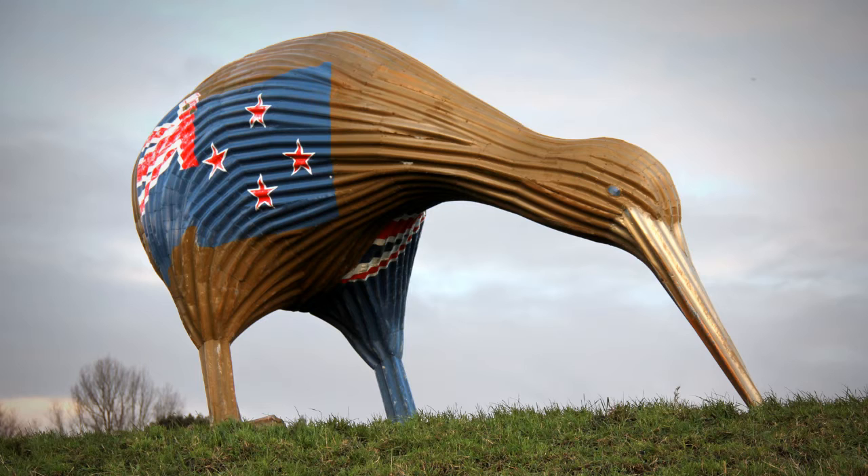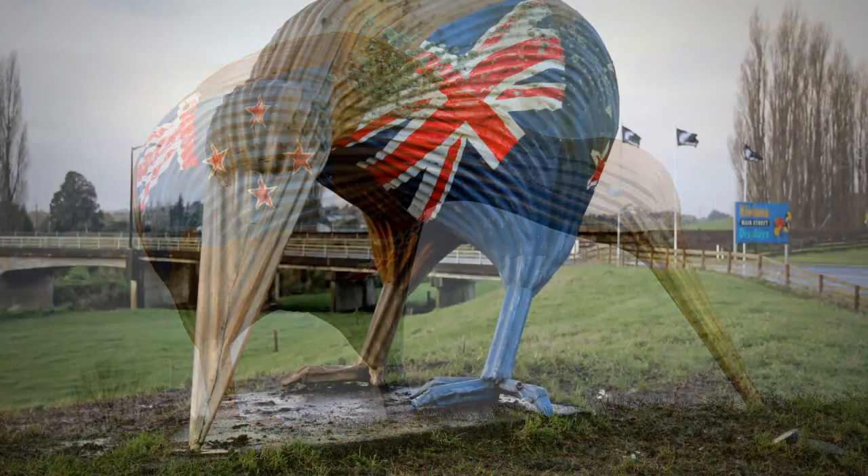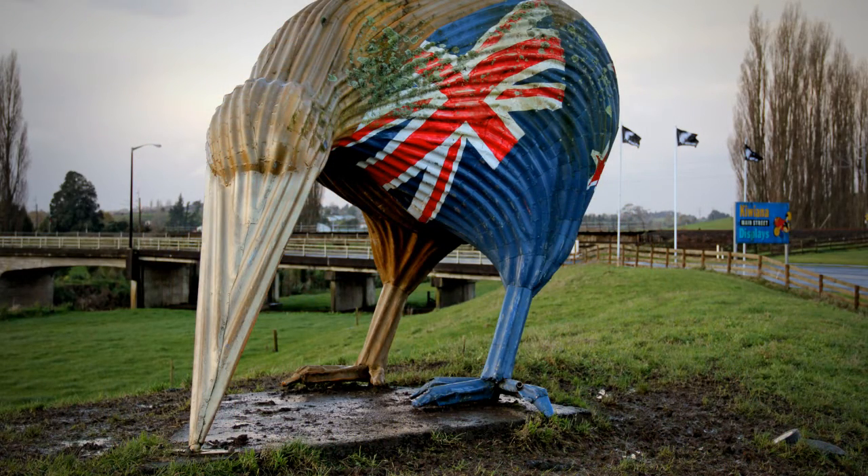A Kiwi has an unusually large egg, about a fifth of its weight, and it takes up to 90 days to hatch. The brown Kiwi can lay up to six eggs in a nine-month season, but the other species normally lay only one.